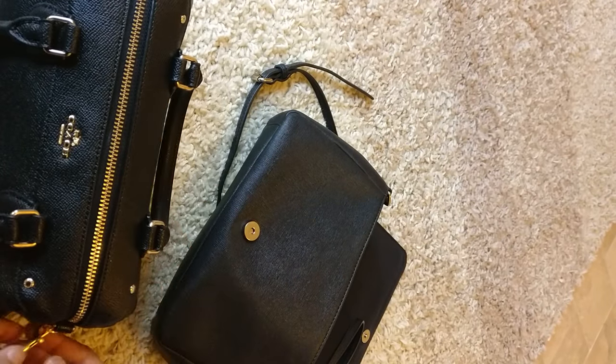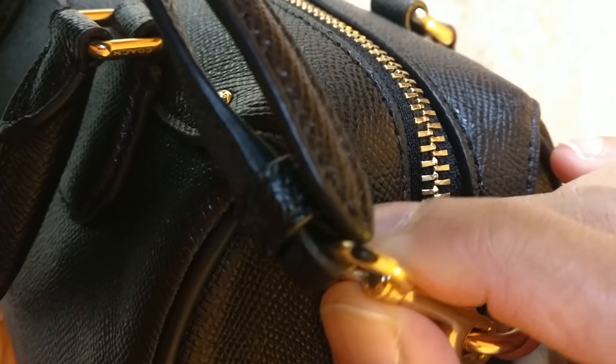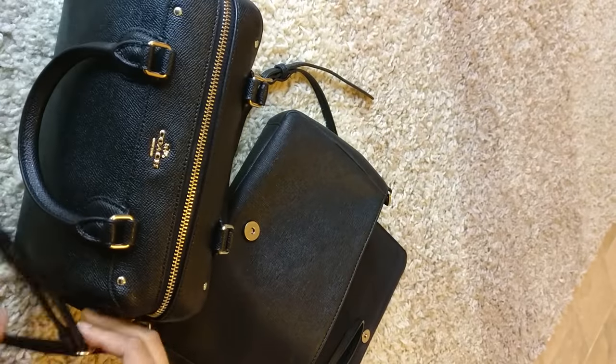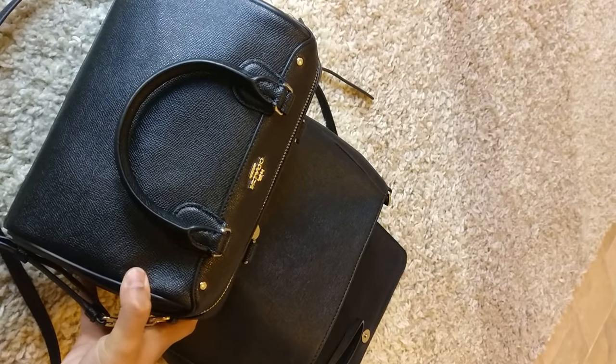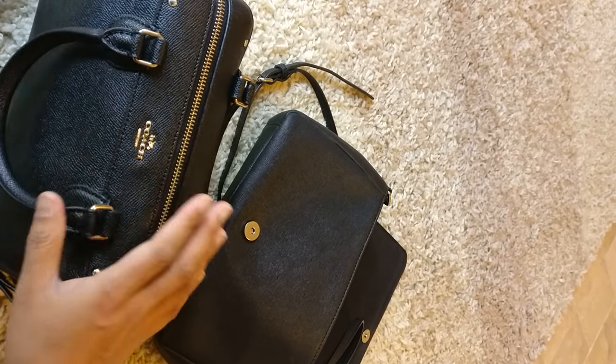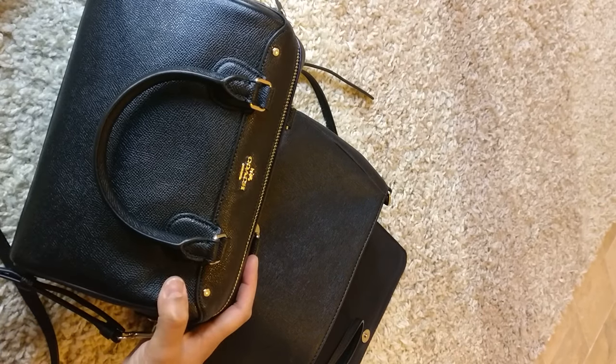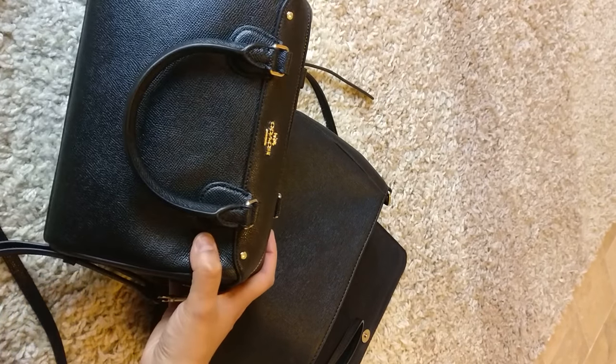I'm glad I got it on such a good deal. I'm a little upset because it came with this hardware chipped, which was not the greatest. But because I really wanted a bag now, I don't want to deal with the exchange process at the Coach outlet - it's not difficult, but you have to go into the store, and especially before Christmas it's a bit crowded and you have to wait in line. So I'm just going to keep it.